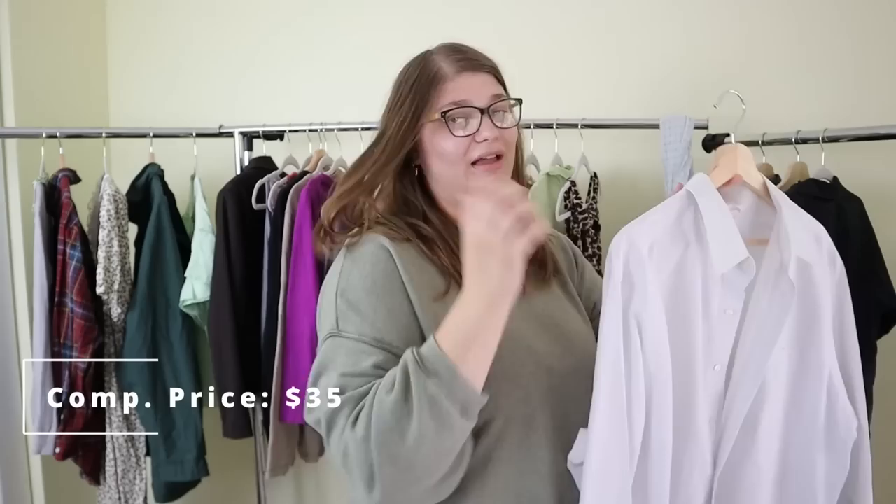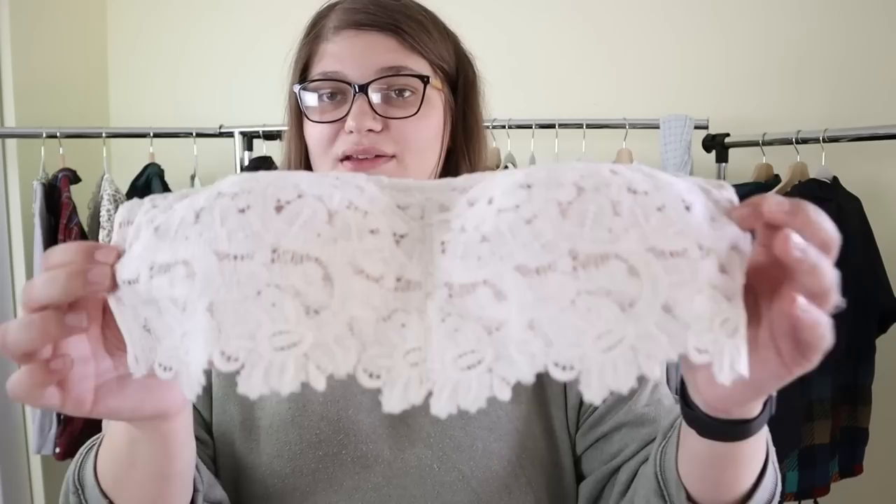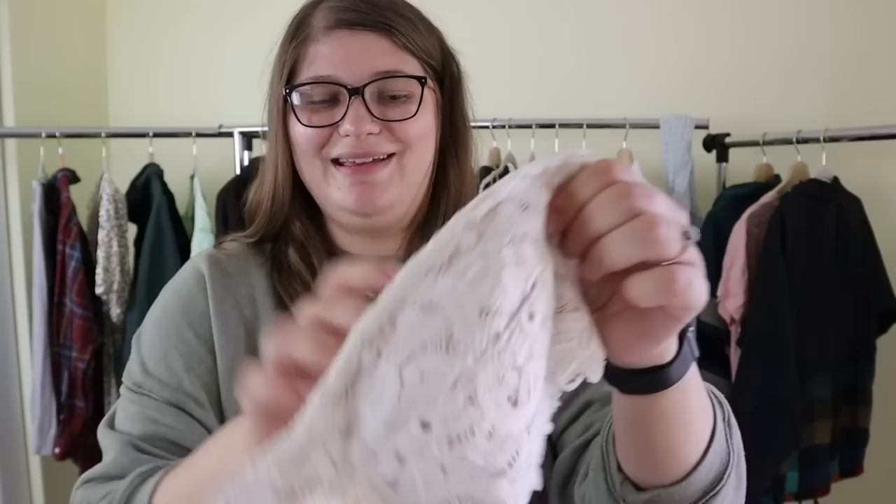Then I picked up this little Aerie strapless bra. Strapless bras tend to sell well for me. It's from Aerie, has this cute lace to it, and it's in a size medium. I probably can only sell it for about $10 to $15, but I thought it was cute and it should do well. If not, I could probably take this to a buy-sell-trade store and make a couple bucks off of it.